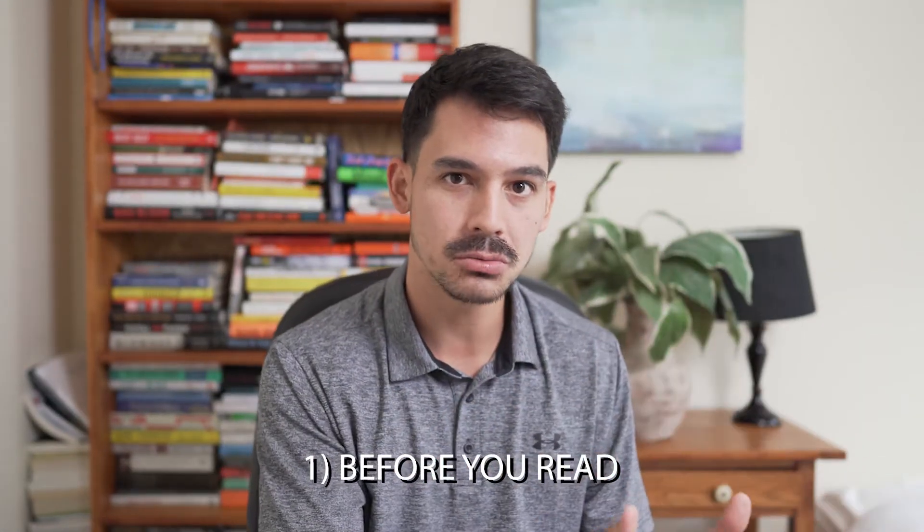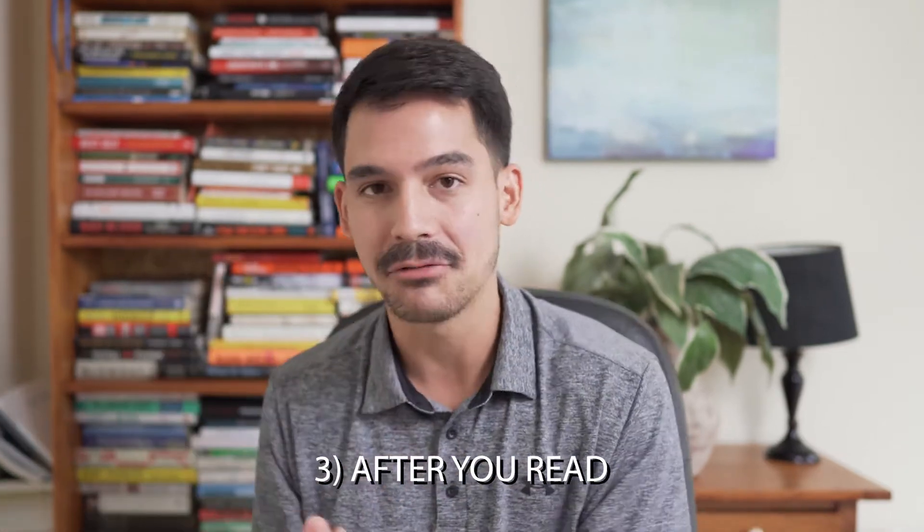It turns out the Italians have a specific phrase for this type of event — I forgot about it. Fortunately, there are specific ways to help you remember more of what you read. In this video I'll be covering six tactics to help you keep those gains in your brains, breaking it down into three parts: before you read, during you read, and after you read.